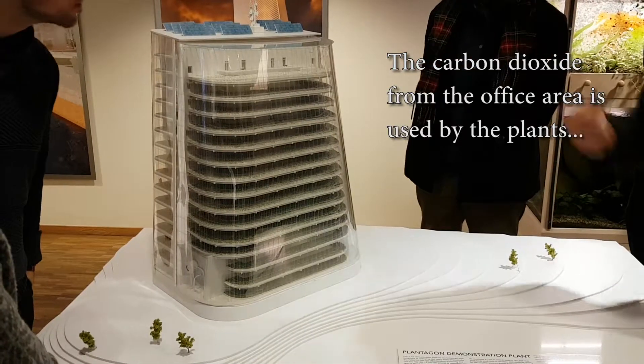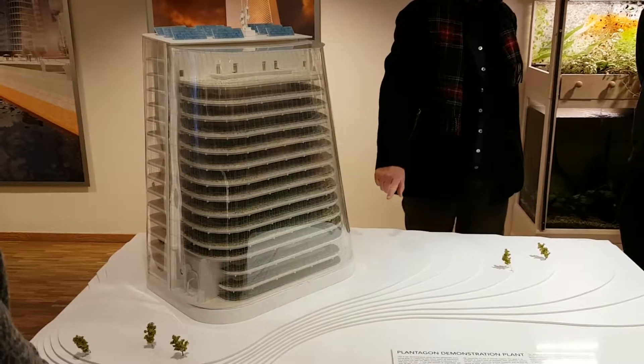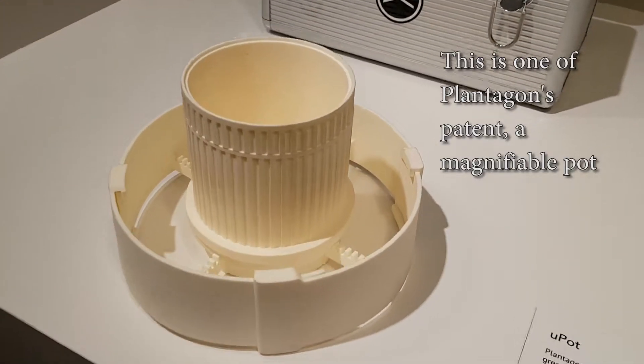Plantagon has designed an office block containing a 60 meter high urban farm. It's supposed to be in the town of Linköping.